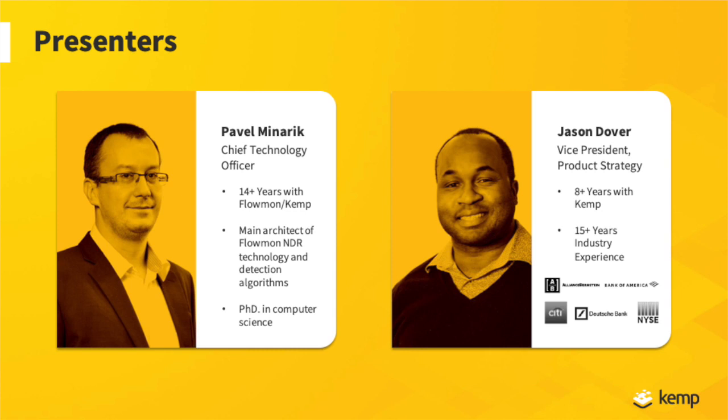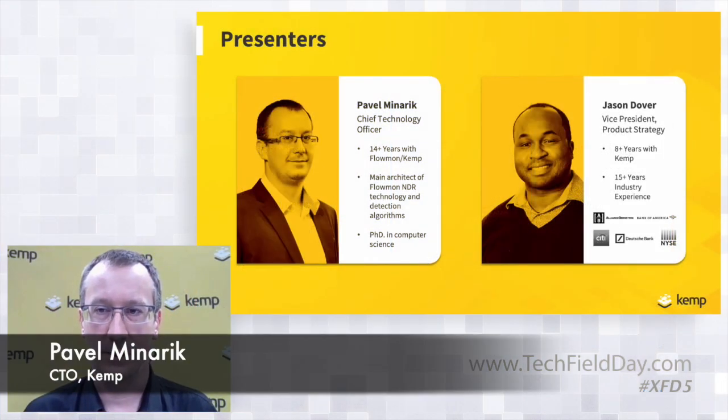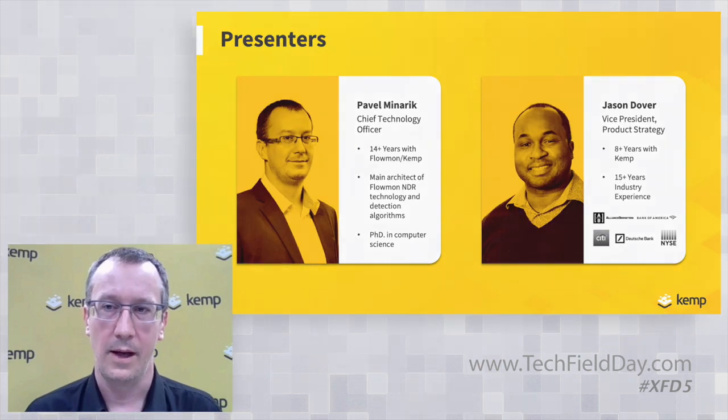Hi everybody, this is Pavel Minarek from Flowmon Networks slash Kemp Technologies. I work in the area of network performance monitoring and diagnostics and network detection and response for more than 14 years. I was always on the product side, working on the product roadmap, working as a developer originally at the beginning, and architecting from scratch our network detection and response system.